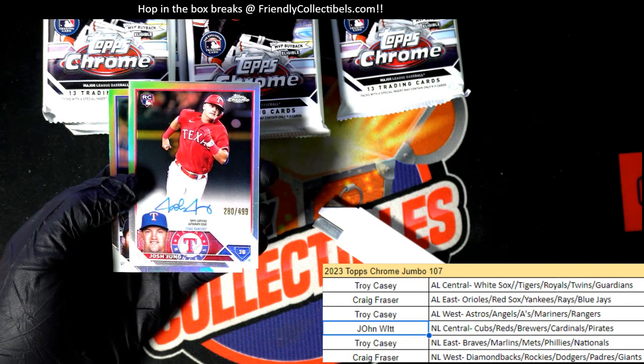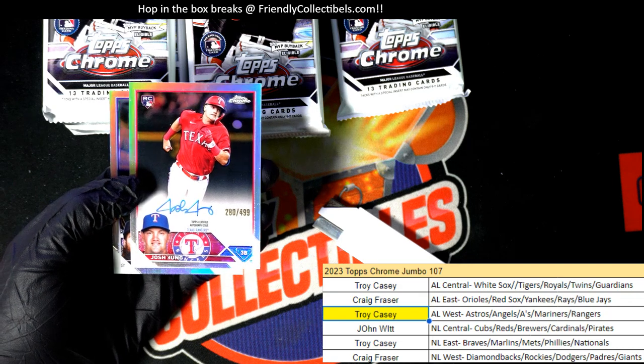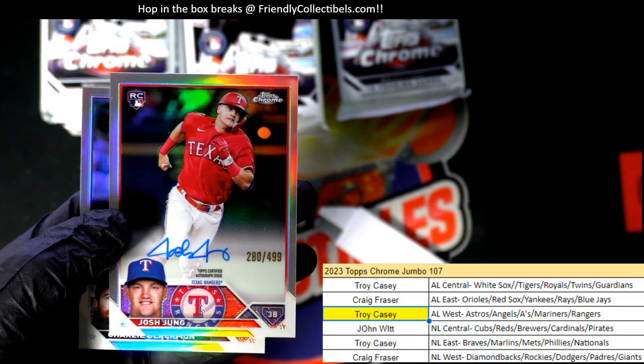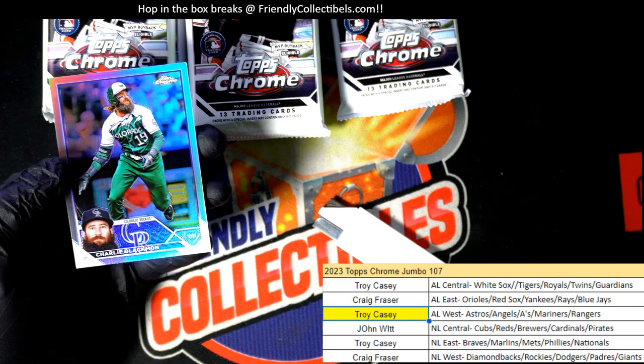That's a great hit for the Rangers owner Troy C. — Josh Young, right there in the running for Rookie of the Year. He is one of the very best rookies in the game. Boom. Nice hit. That is a gem, my friend.